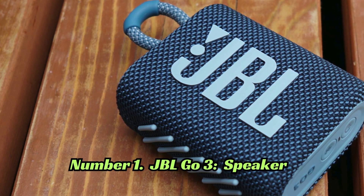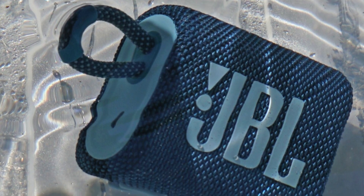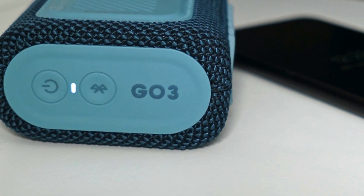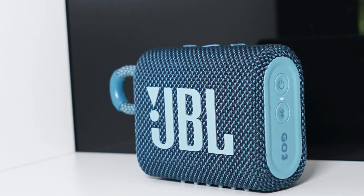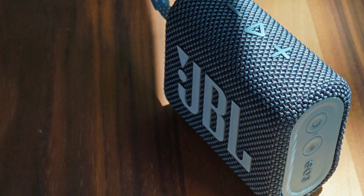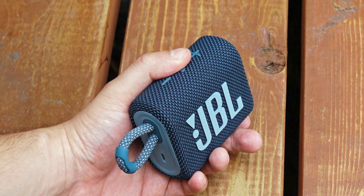Number 1: The JBL GO 3 takes portability to the next level with its compact design and robust features. Equipped with Bluetooth connectivity, this speaker allows you to stream music wirelessly from your smartphone or tablet. Its built-in battery offers hours of playback time, while its waterproof and dustproof design makes it suitable for outdoor use. With squad camouflage color options, the JBL GO 3 adds a touch of style to your music experience.